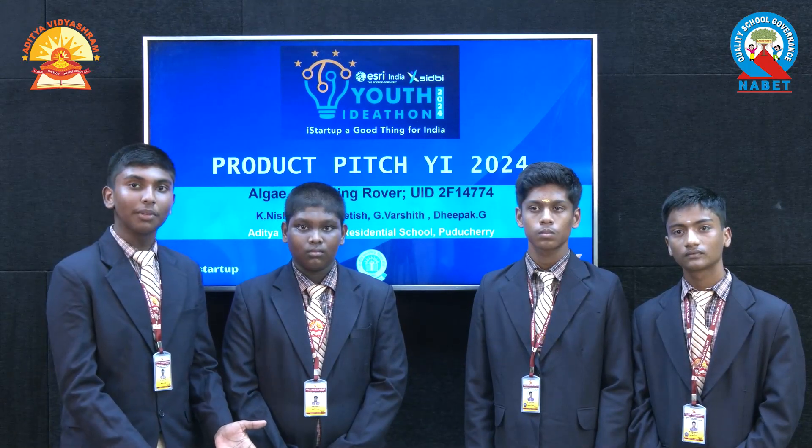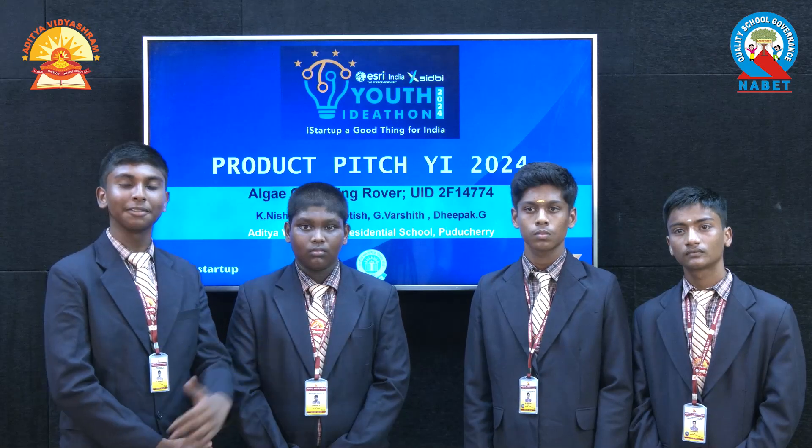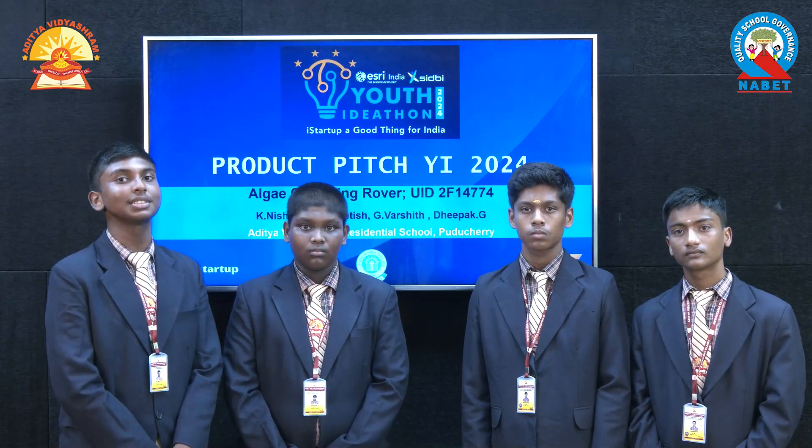Hi, this is a product — algae collecting rover. Myself, Jeevarshit, and they are my teammates, Deepak, Pratish, and Nishant. We are from Aditya Vidyasham Residential School, Pudishari.